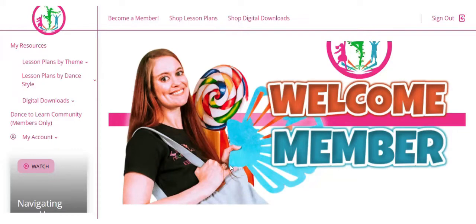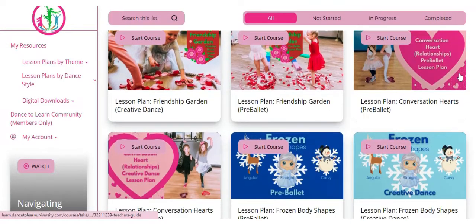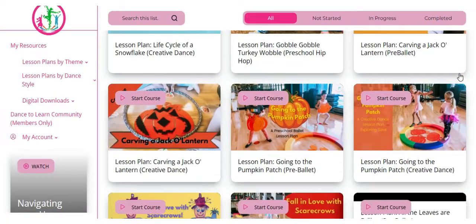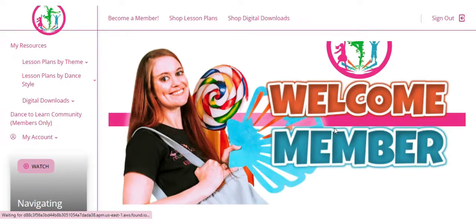Welcome, dance teacher friend! I am so excited that you are considering a membership opportunity with Dance to Learn. The Dance to Learn memberships provide you with a library of done-for-you preschool dance lesson plans and digital downloads to use within your classroom. Depending on the package you choose, you receive our entire library of done-for-you lesson plans in the styles of creative dance, pre-ballet, and preschool hip-hop.